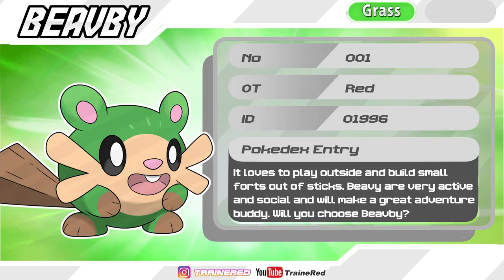Pokédex entry: It loves to play outside and build small forts out of sticks. BV is very active and social and would make a great adventure buddy. Will you choose BV?